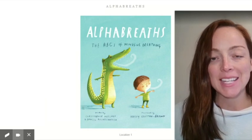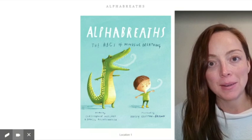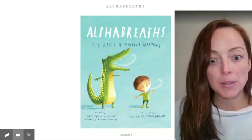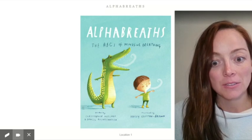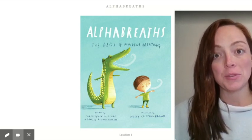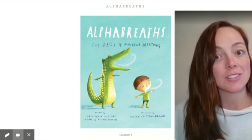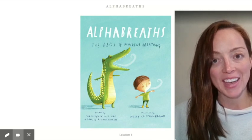Hi, first grade. I'm excited to read with you again for our Wednesday read aloud. We're going to pick it up again with Alpha Breaths. This book is by Christopher Willard and Daniel Rentschleifen. I remember last week we learned a whole bunch of new mindful breathing techniques like the dolphin breath and the ice breath. Let's pick it up where we left off, which was on the letter K.